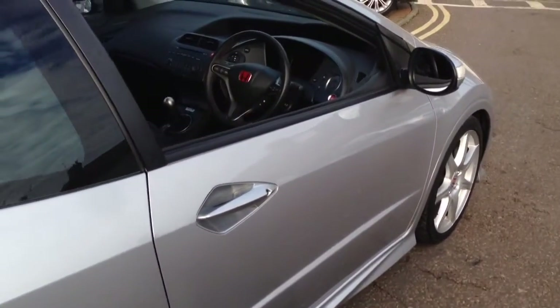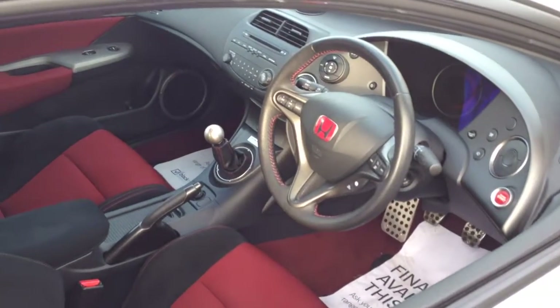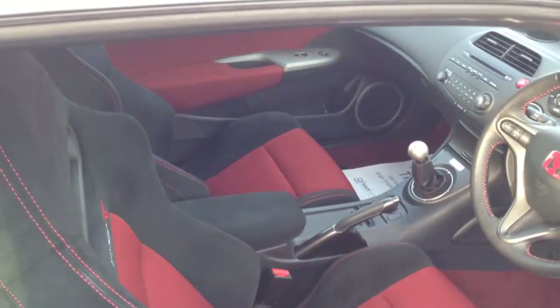And like all our cars, this has just had a fresh service, a 100 point check with a fully qualified technician. So pick up the phone, send us an email or just call in for a test drive. We're here 7 days a week.